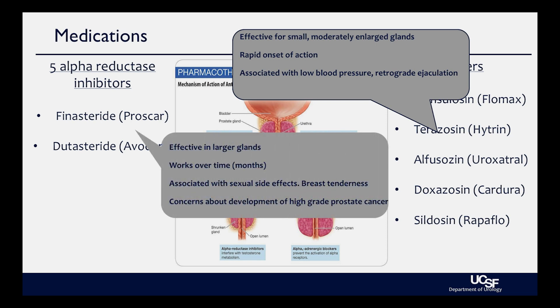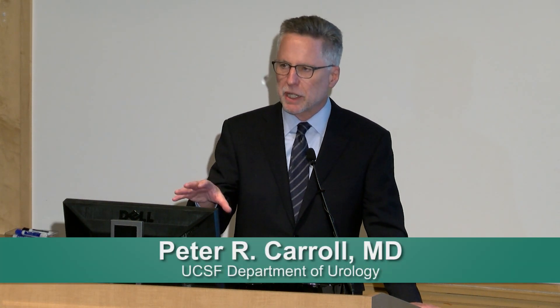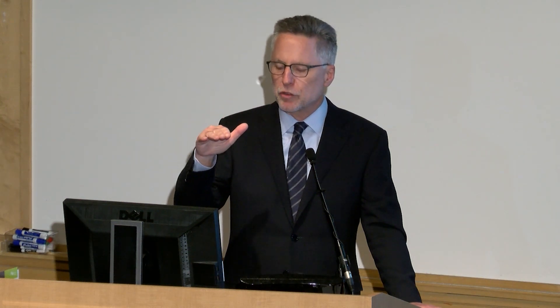The other big class of medications are 5-alpha reductase inhibitors — Proscar and Avodart, finasteride and dutasteride. These agents actually reduce prostate volume by about 20 to 30 percent over six to eight months. They're effective in larger glands and used in combination with alpha blockers. They can be associated with sexual side effects and breast tenderness. There are some concerns: men taking these medications had a lower risk of prostate cancer but appeared to have a slightly higher risk of higher-grade disease, though 30-year survival rates are no different from placebo. They decrease serum PSA levels by about 50 percent, which is important for prostate cancer screening.